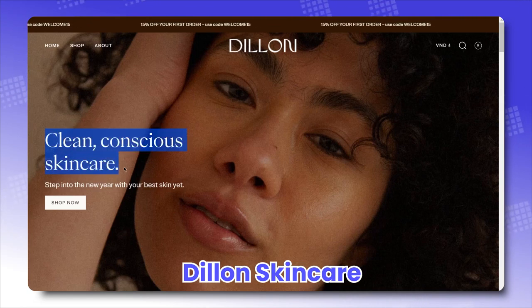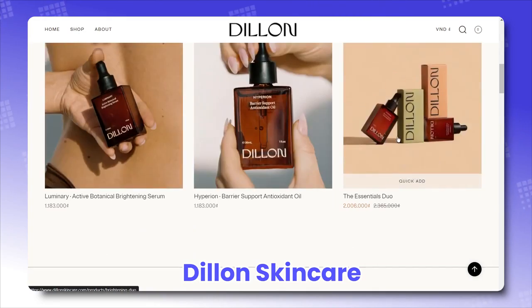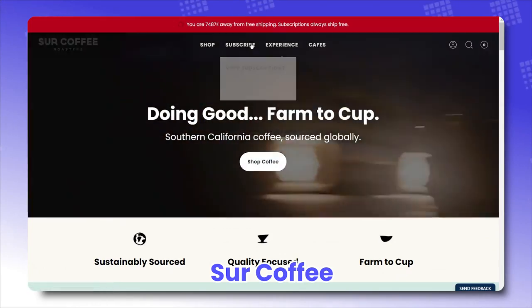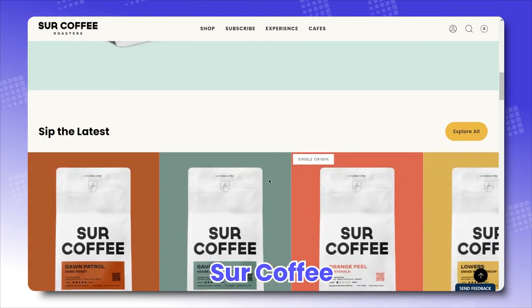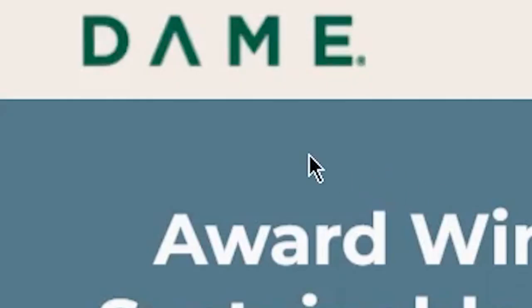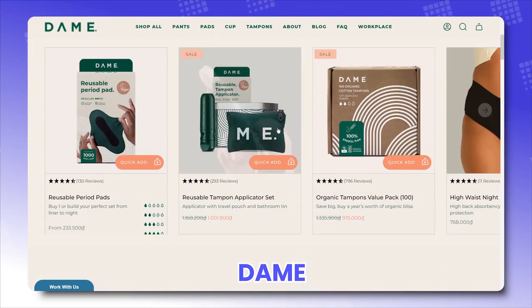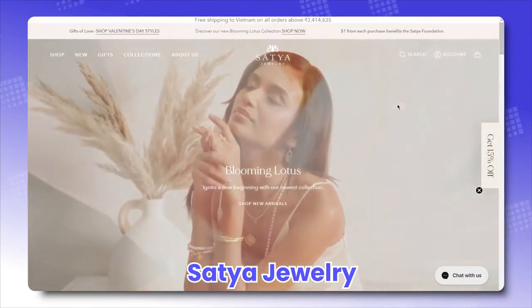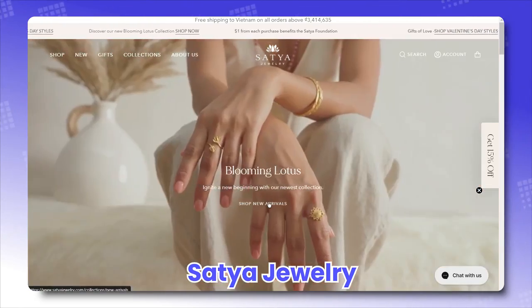Dillon Skincare, highlighting their crafted wood care products with this crafted wood care theme. Sir Coffee, making surfing their storefront just as good as a cup of coffee — best enjoyed from top to bottom. Dame, their site looks damn good even when presenting period products to the masses. Satya Jewelry — everything looks gold like a treasure trove, and visitors get more excited as they dig deeper.